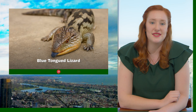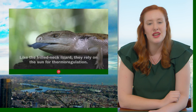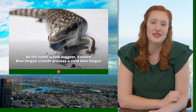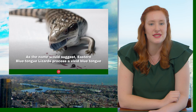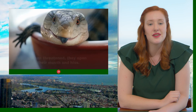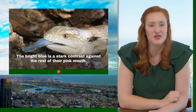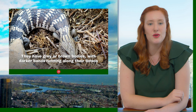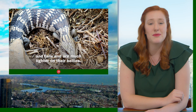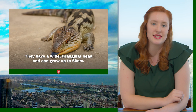The blue-tongued lizard can be found in most habitats across much of eastern and northern Australia. Like the frilled neck lizard, they rely on the sun for their thermal regulation. As the name would suggest, eastern blue-tongued lizards possess a vivid blue tongue which they use as a defence tool to scare off predators. When threatened, they'll open their mouth and hiss. The bright blue is stark contrasting to the rest of their pink mouth. They have grey or brown bodies with darker bands running along their torso and tails, and are much lighter on their bellies. They have a wide triangular head and can grow up to 60 centimetres.